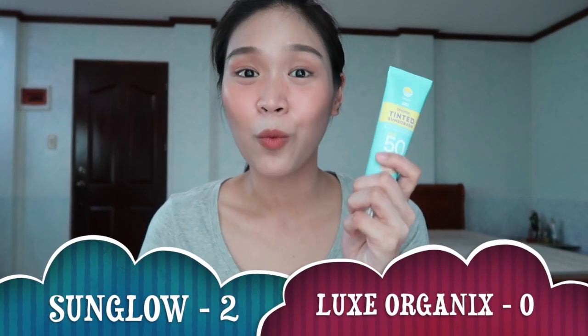For the differences: Sun Glow by Fresh has broad spectrum UVA-UVB protection with a PA rating of plus plus plus plus — four pluses — which means it provides extremely high UVA protection to prevent skin aging and wrinkles. Whereas Lux Organics, hindi siya broad spectrum pero it has UVA-UVB protection with a PA rating of plus plus plus plus — wait, three pluses — that will provide high UVA protection. So for this round, clearly ang nanalo is Sun Glow again: broad spectrum UVA-UVB with SPF 50 and PA 4 pluses.